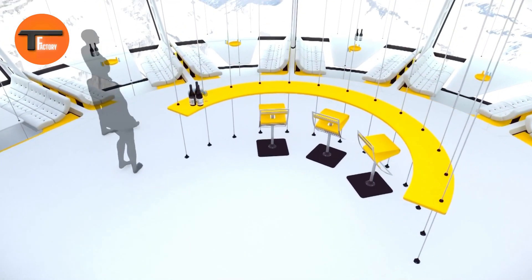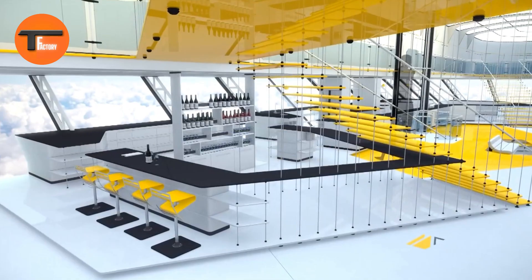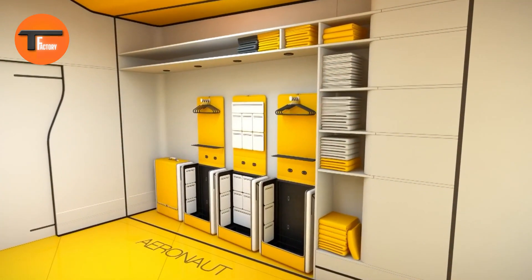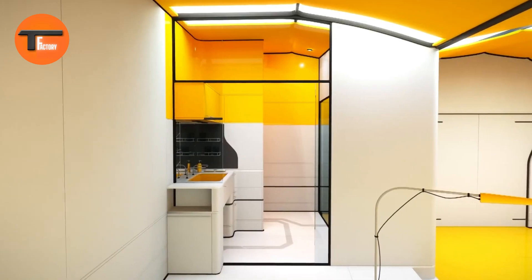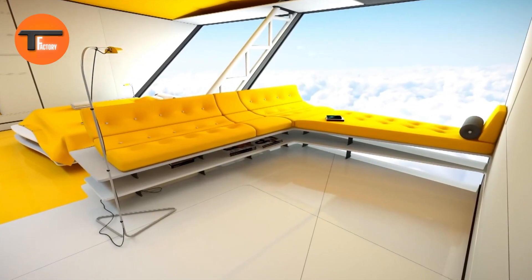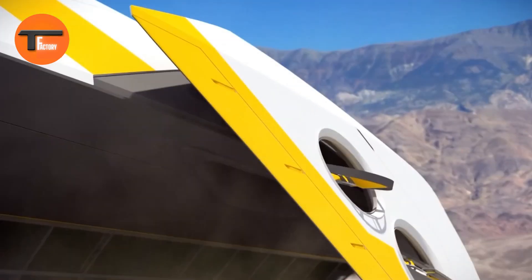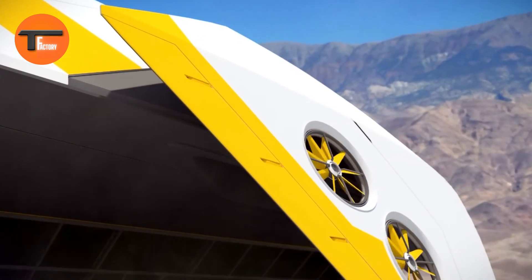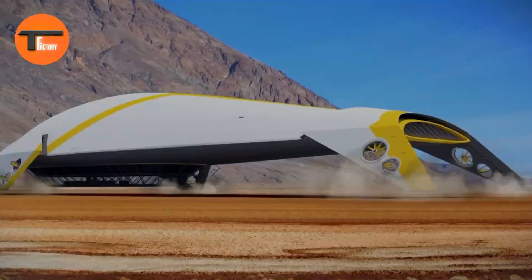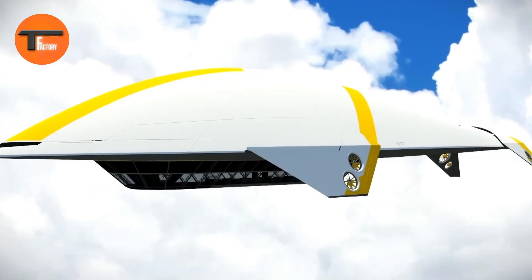Spacious observation lounges feature floor-to-ceiling windows, allowing guests to take in stunning scenery from all angles. On board, guests can indulge in gourmet dining prepared by top chefs, then relax in stylish lounges or participate in curated activities designed to enhance the journey. Whether looking for excitement or relaxation, the Ether Cruise Airship delivers a journey like no other, where luxury and adventure come together to create an unforgettable experience.